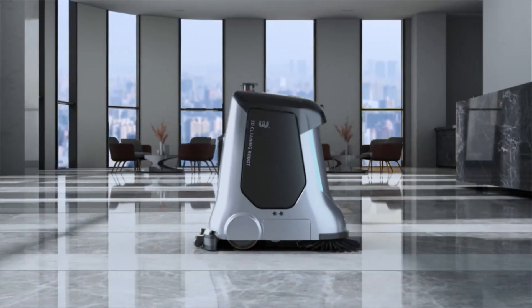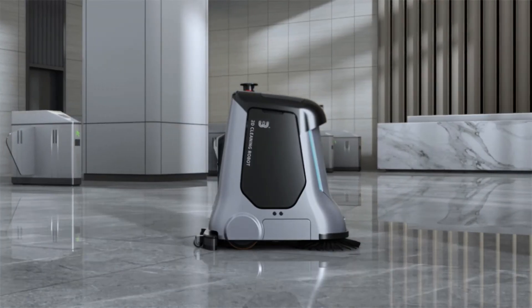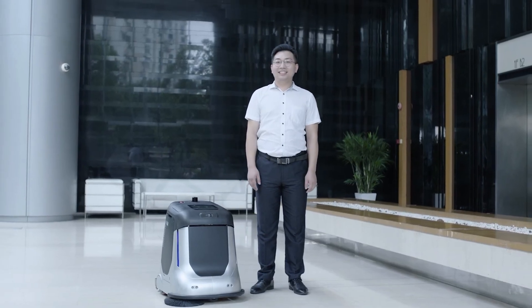The application of self-learning technology makes multi-floor cleaning possible. This is a cleaning revolution and also a cleaning innovation. Redefining ground cleaning.